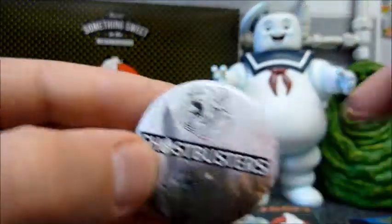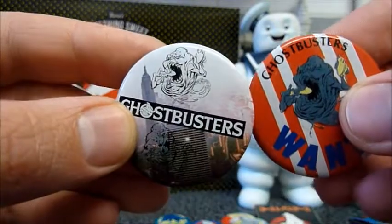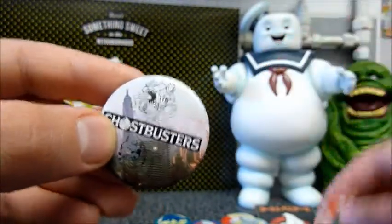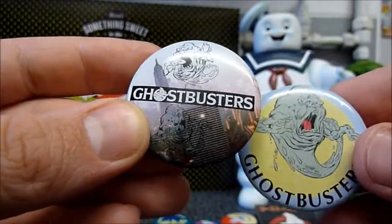And then there's this one and this one. It's the same image of Slimer at the top, just as a line drawing. And that Slimer there below is the same as this one.